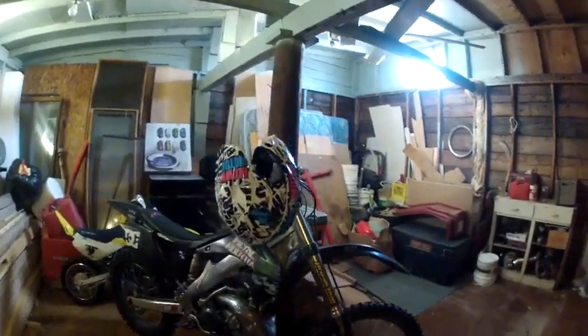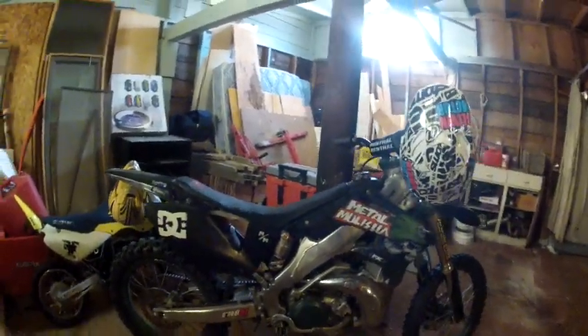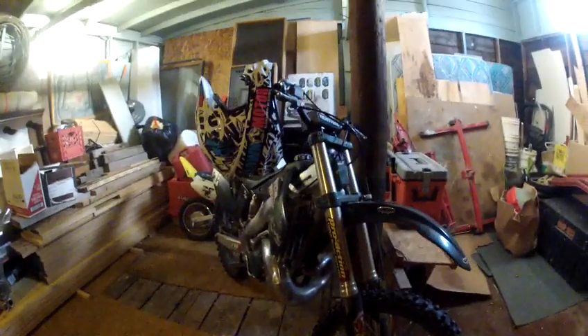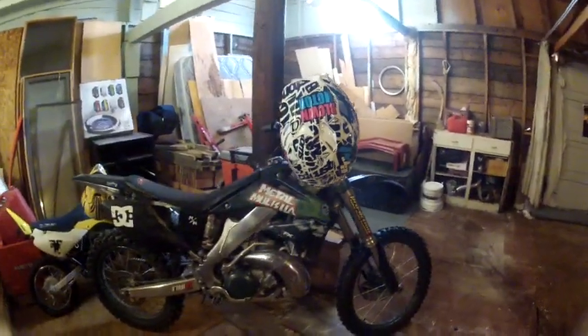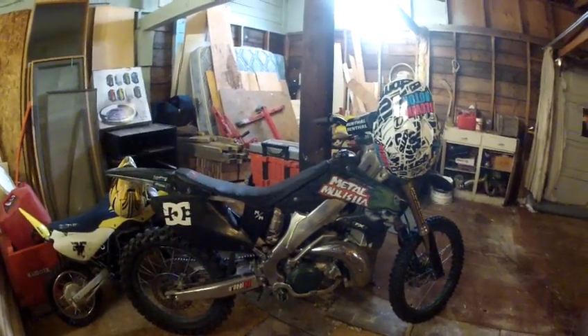Hey guys, today I'm going to be showing you my 2006 CR 250 two-stroke dirt bike — by far one of the best bikes I've ever ridden. I haven't ridden any of the newer bikes, anything newer than a 2010. I have ridden a 2011 bike actually, but other than that, I love this bike.